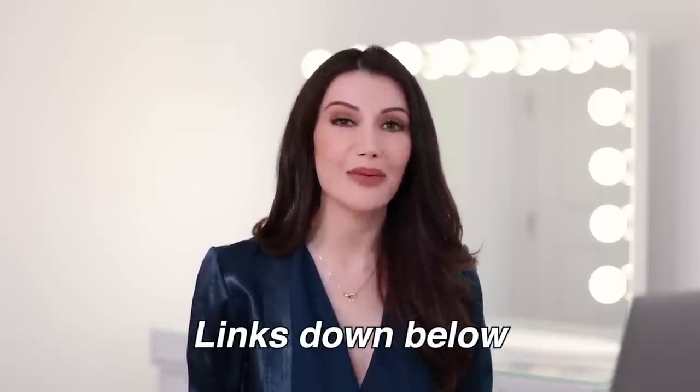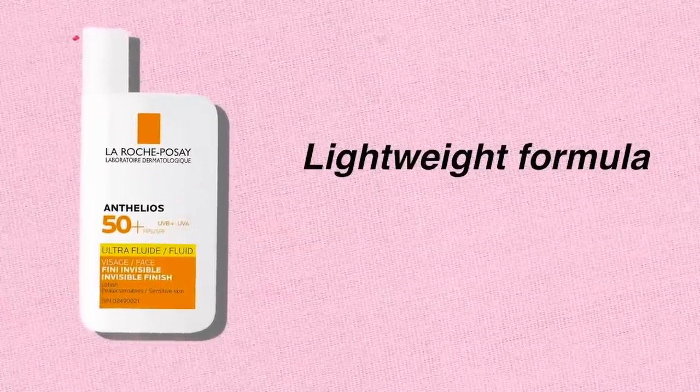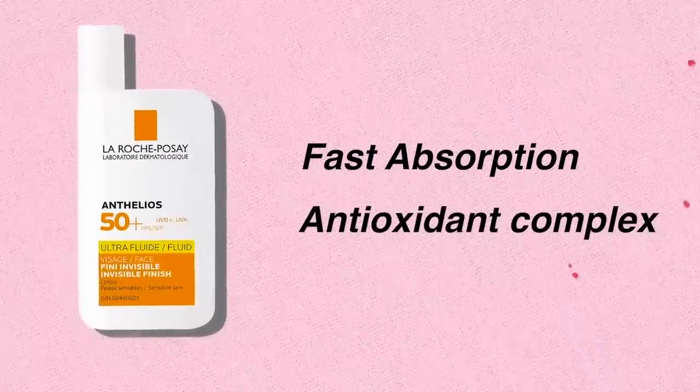All of the products that we talk about in this video will be linked down below in my description box and in my pinned comments. Although Megan is very picky with her sunscreen, there is one sunscreen that doesn't seem to bother her sensitive skin — it's the La Roche-Posay sunscreen. It has a lightweight formula and also has a cooling effect. I also use this one and it almost feels like water on your skin. It's absorbed really quickly and has an antioxidant complex that keeps free radicals away. I highly recommend this one.